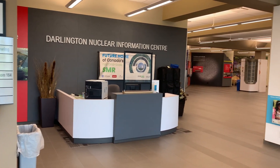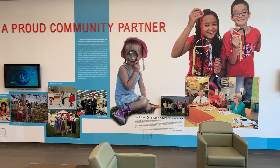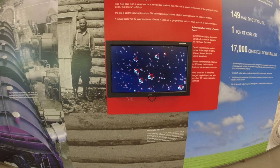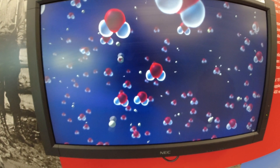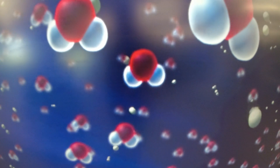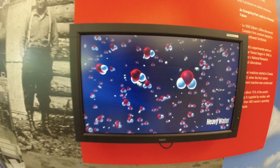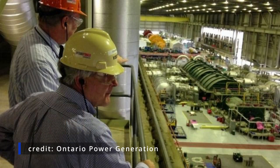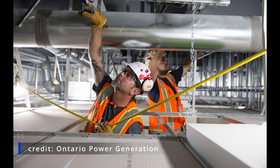Right now in Ontario, with the refurbishment project at Darlington, a refurbishment project at Bruce Power, and the potential of Pickering B doing refurbishment on four units, we are in desperate need of trades — boilermakers, welders, pipe fitters, millwrights, and electricians. The demographics within Ontario Power Generation skew older — we're close to the 44–45 year average age mark. We have more people closer to retirement than young people, and the apprentices just aren't there.